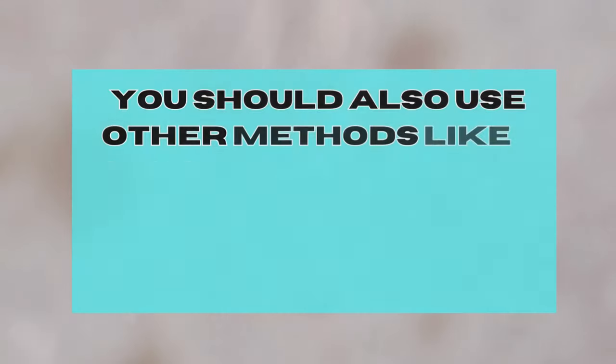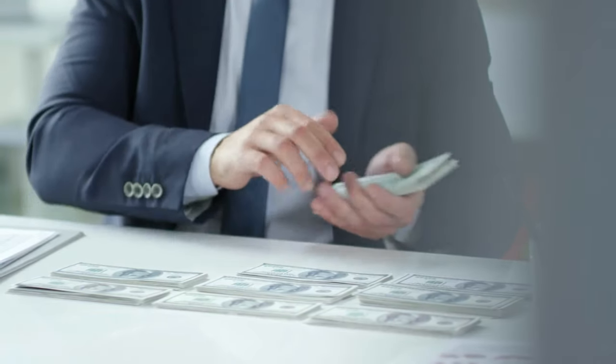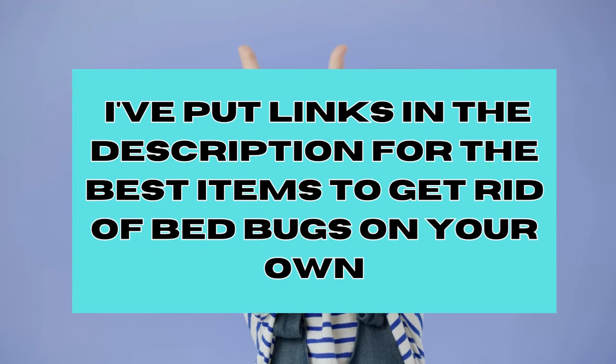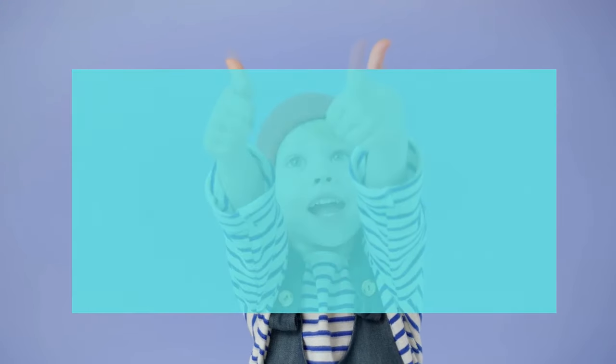Other methods like diatomaceous earth, covering your bed, and bed bug interceptor cups. These methods don't cost much. I've put links in the description below to help you find affordable and quality items for getting rid of bed bugs all on your own.